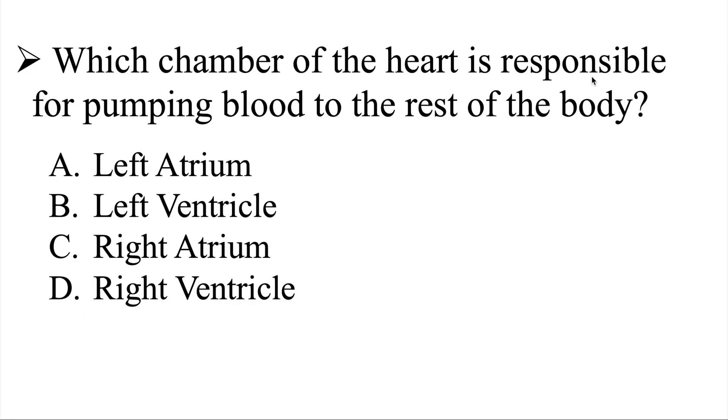One more time: which chamber of the heart is responsible for pumping blood to the rest of the body? I'll give you a few moments to work on this, and then we'll go ahead and head over to the explanation.